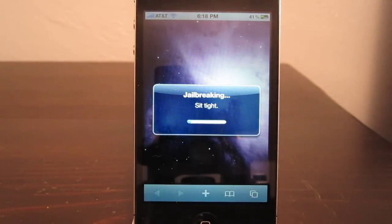And now it says jailbreaking, sit tight. And since I'm feeling lazy today I'm not going to skip any of this. So if you guys don't want to watch the bar move just scroll over until you see the thing when it stops.